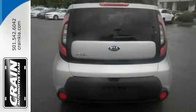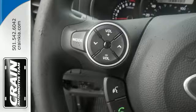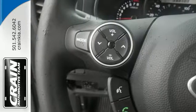Take control with the multifunction steering wheel and choose between three different driving styles with FlexSteer. It also comes with Privacy Glass, Cruise Control, and Bluetooth Wireless technology.